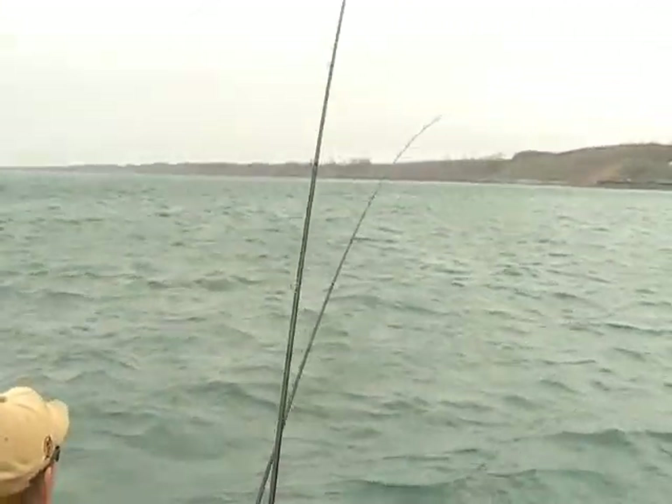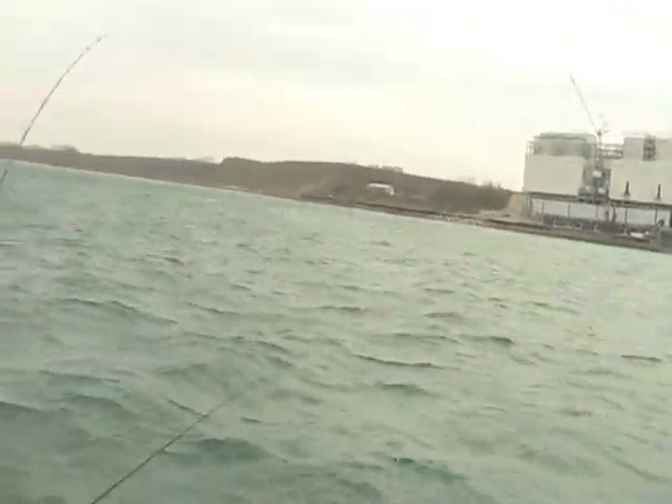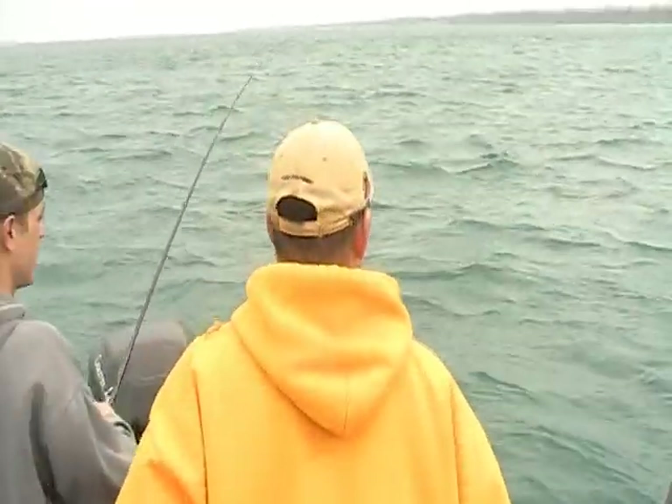We came down, hit a couple fish right over there, made a sharp turn right up in here, and this is the result so far. A couple quick turns — good navigation.